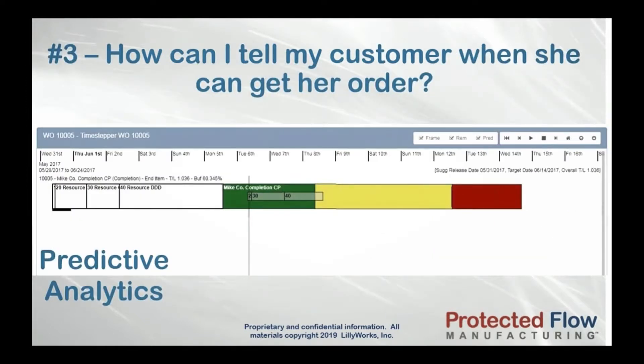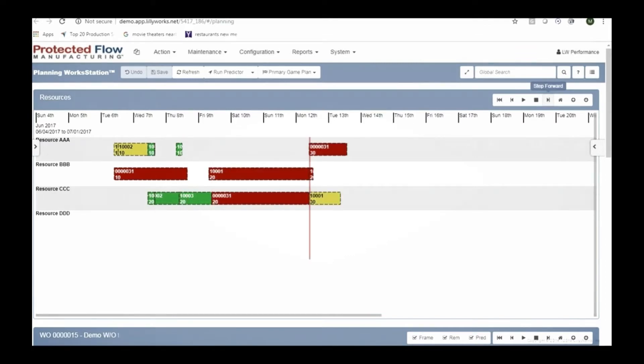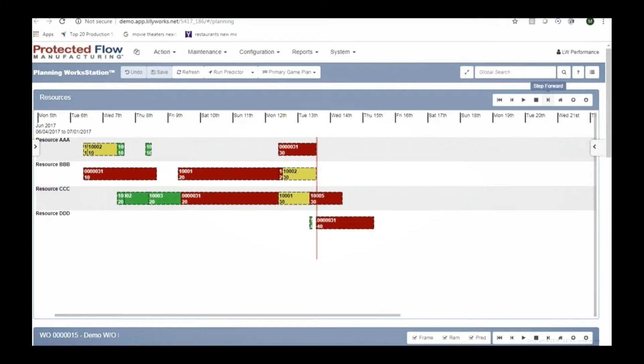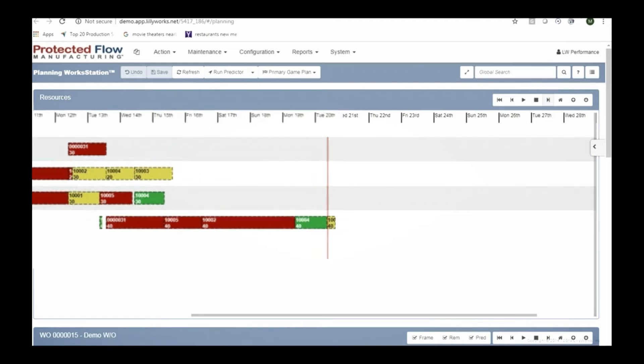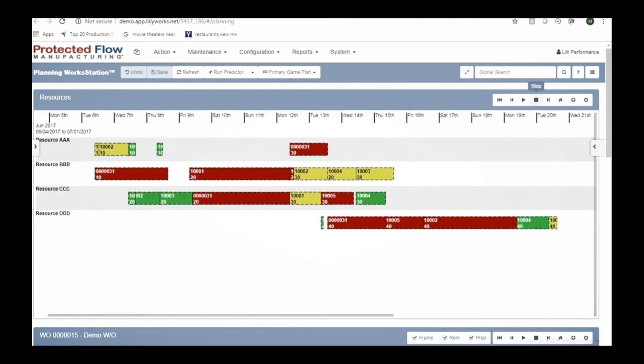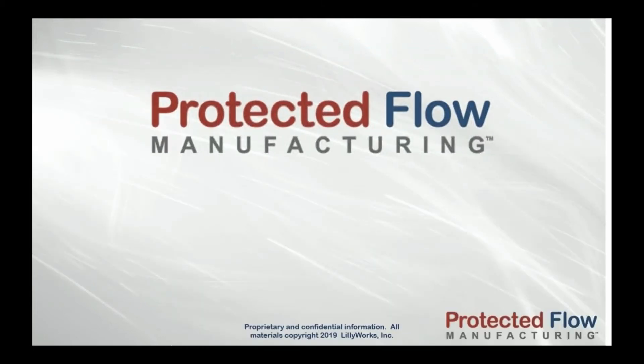PFM uses predictive analytics to predict when the remaining work on each of your jobs will finish. In fact, the predictor shows how and when each operation across all jobs will be placed, by simulating what each job's priority will be in the future. Because these predictions are based upon the way you actually execute out on the shop floor, you can believe what the system is showing you — so you can tell your customer with confidence when she can get her order.